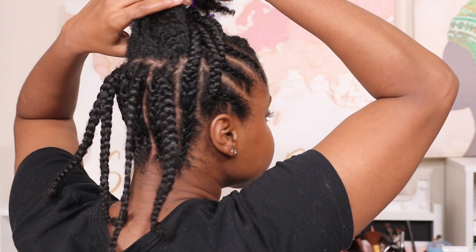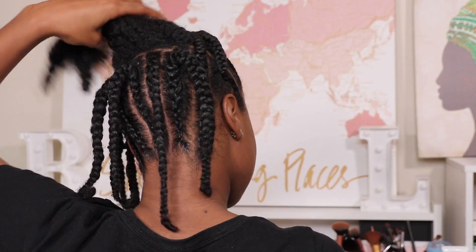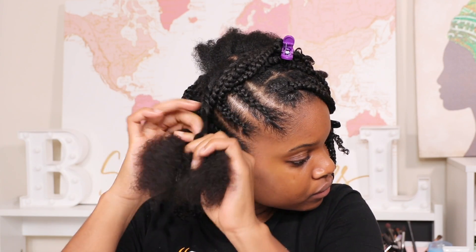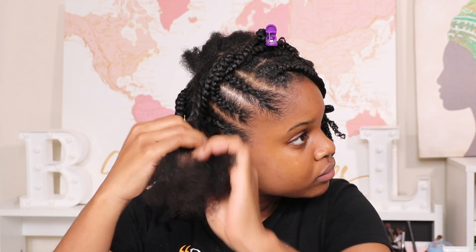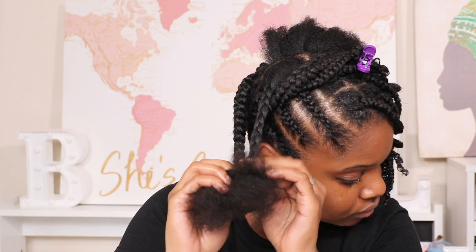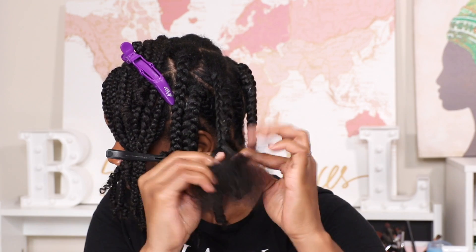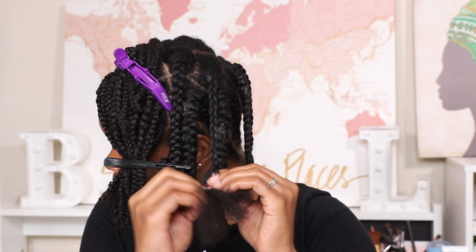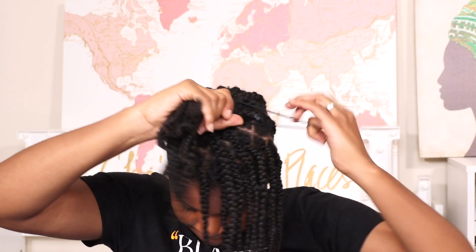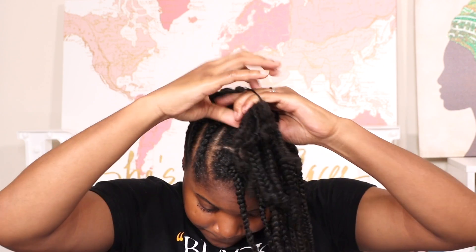Now that I've completed braiding the back of my head, you'll see there's a small section I purposely did not braid — I'm going to do three big braids in the middle. I do this because it provides more braids for my bun and gives it a higher look. It's something I do with my twisting protective styles too, and I decided to do it with this braiding style as well.